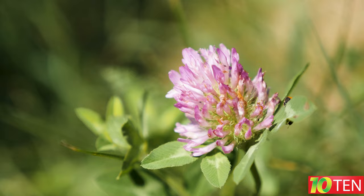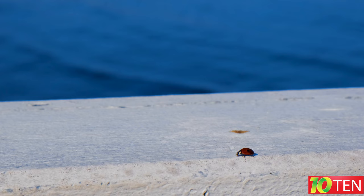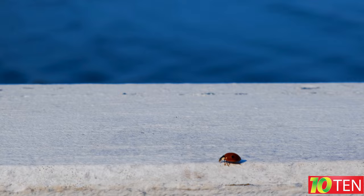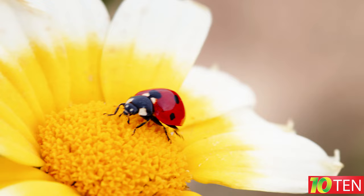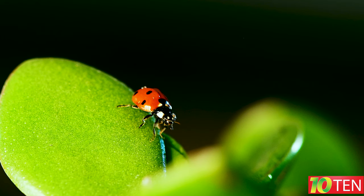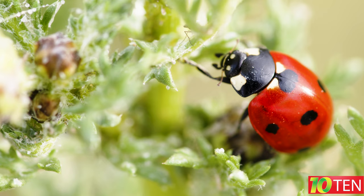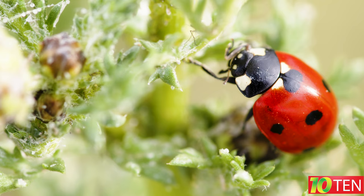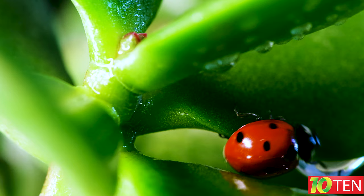Fact number eight: the ladybug got its name in ancient times. At that time there was no chemistry for processing crops, so when the fields were infected with aphids, people had no choice but to pray. The only salvation from aphids was these insects — people believed that God sent them to protect the harvest in response to their prayers, so farmers treat these insects with reverence.